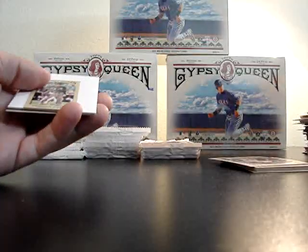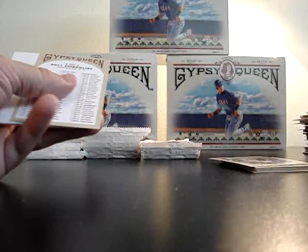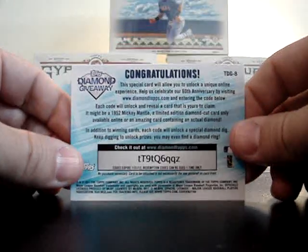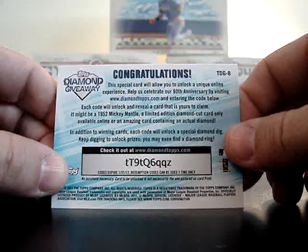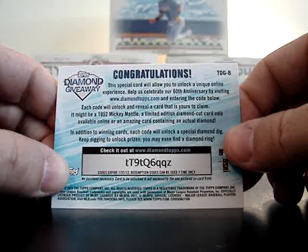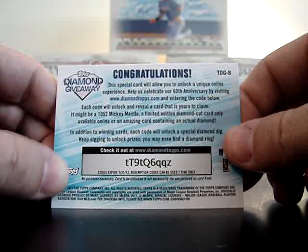This will be a good time — after this pack I'm going to reveal the Tops Diamond giveaway code. Just base. Black back Chris Sale rookie card, Jose Bautista Home Run Hero, and here's the Diamond giveaway reveal: lowercase t, uppercase T, 9, lowercase t, uppercase Q, 6, lowercase q, lowercase q, lowercase z. Good luck!